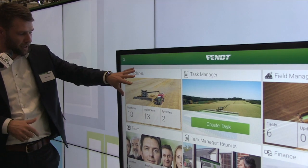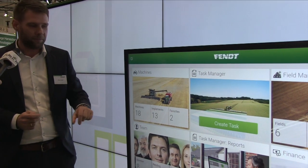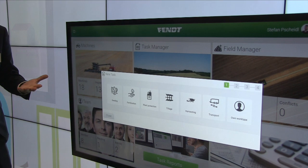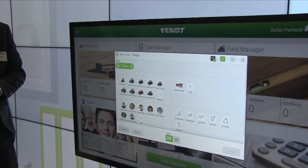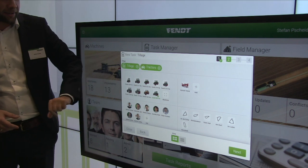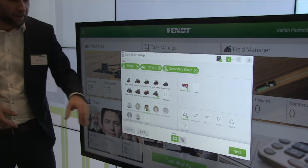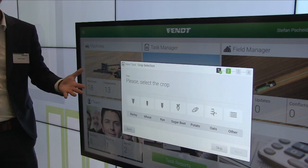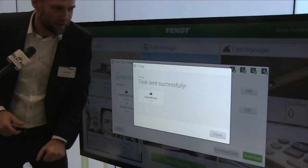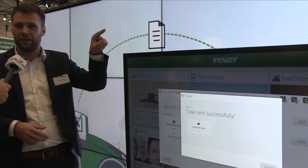With machines, team, and fields in place, there's a very easy-to-use task management system. Click 'create task,' choose what you're about to do — for example, tillage — and you end up at the heart of task management: select a machine, an implement, a driver, and a field. Click next, optionally select a crop, do a final check, click 'send task,' and it's done. The task is sent to the machine and a pop-up appears in the tractor terminal: task received — and you can simply start it.